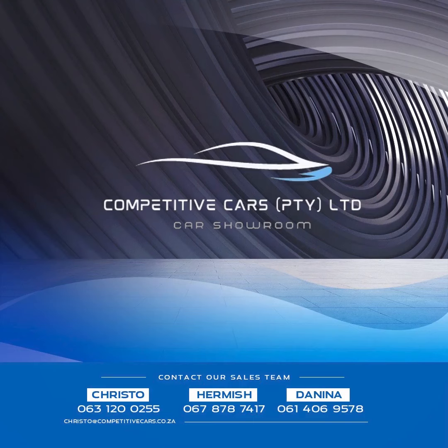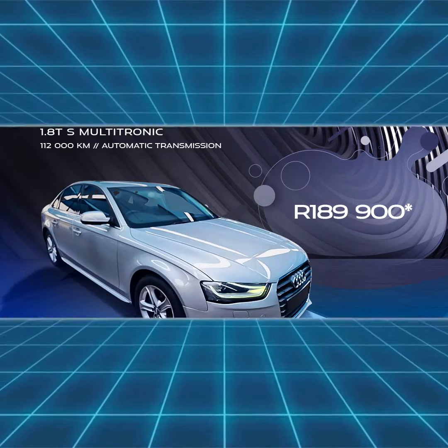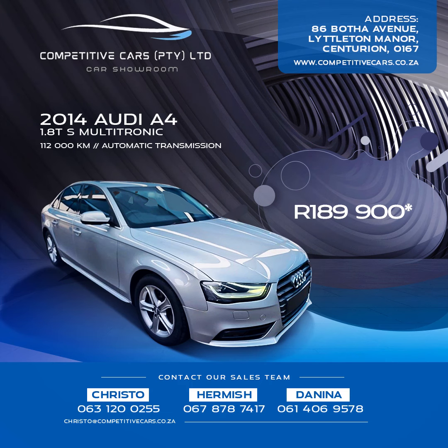Come see us today at Competitive Car Centurion for these five quality pre-inspected accident-free used cars. Get this 2014 Audi A4 1.8 Turbo S Multitronic for only 189,900 Rand.